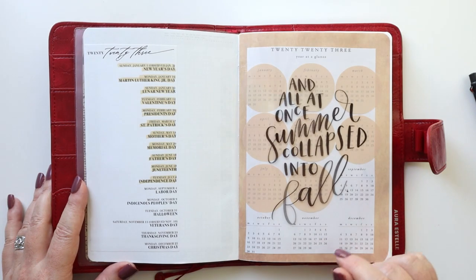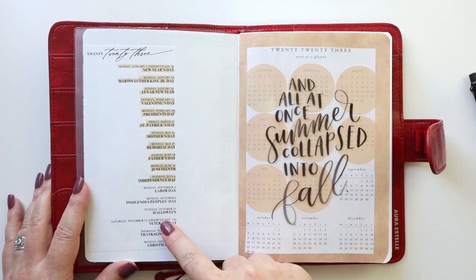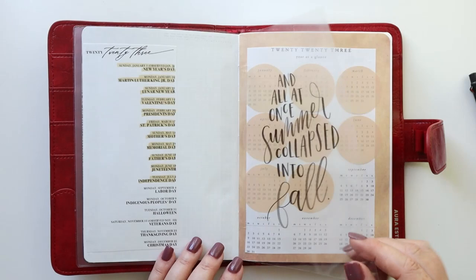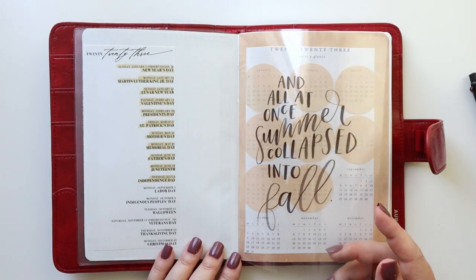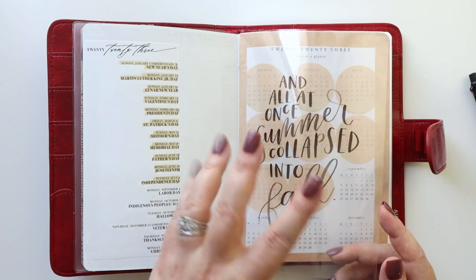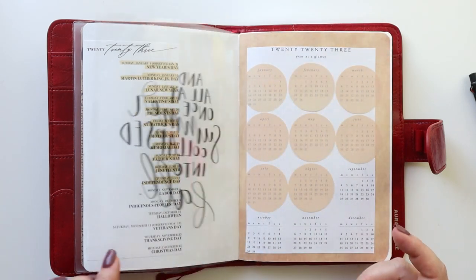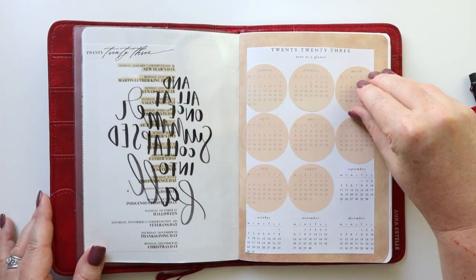This actually comes from Planning with Bee — it's the 2023 holiday list and I've just highlighted off the ones that have already passed. This is an acetate that I made using printable acetate with my inkjet printer, which is very handy — it dries really fast. I printed this quote on here: 'All at once, summer collapsed into fall.' Then I have a year at a glance and I've used transparent stickies to cover the months that have already passed.